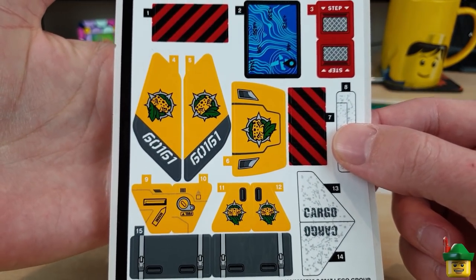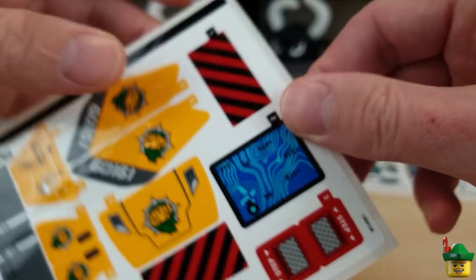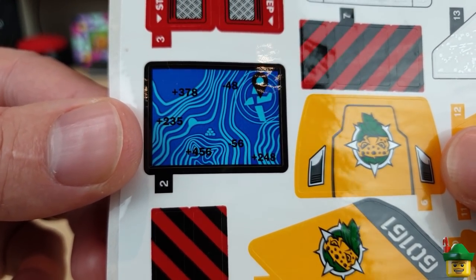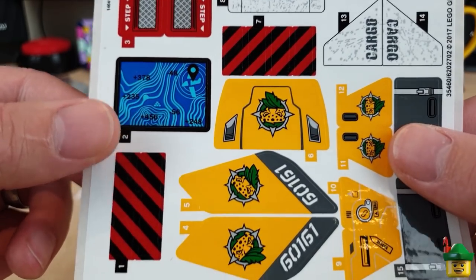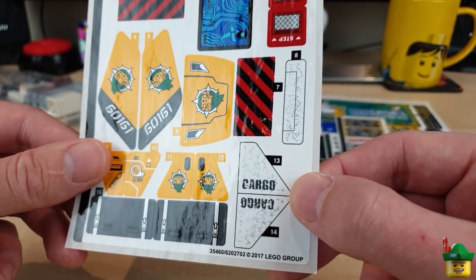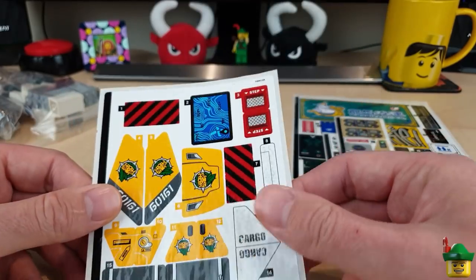Anyway, I digress. Here's another sticker sheet — quite sticker sheet heavy this order — and this one is from an old jungle set, the Jungle Exploration Site 60161. I got this for two reasons: one for this sort of map with all the contours on and a crashed plane, which I thought I could use underwater in my underwater scene. I also really like these damaged cargo plane stickers — as part of that set there's a crashed old cargo plane, kind of straight out of an Indiana Jones film. I thought I could have the remnants of a crashed plane underneath the waves just outside Brick Nottingham. This whole sheet was about 50p, so not too bad.